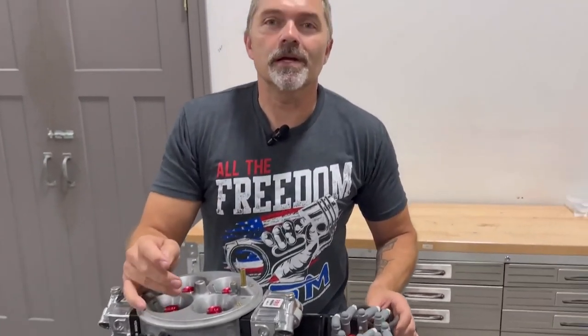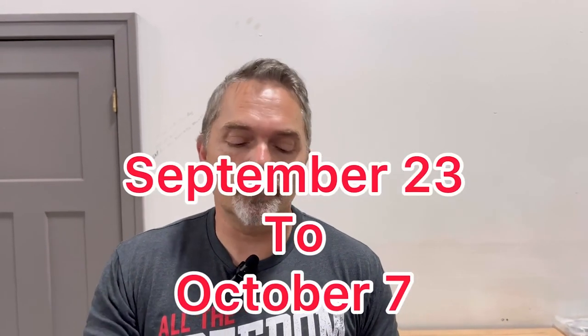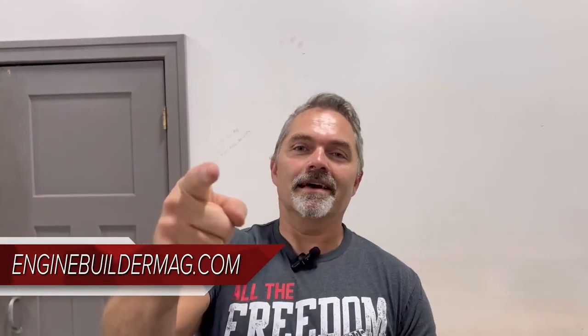September 23rd through October 7th — get your merchandise, get all your entries in. God bless, it's going to be awesome. I'm Steve Morris, have a great day.